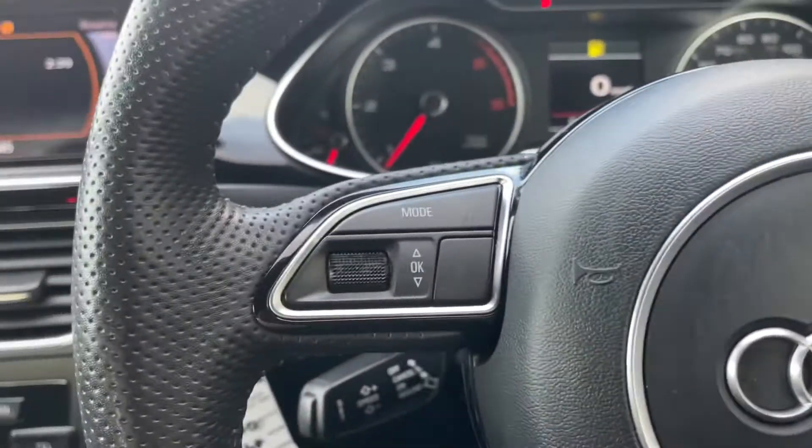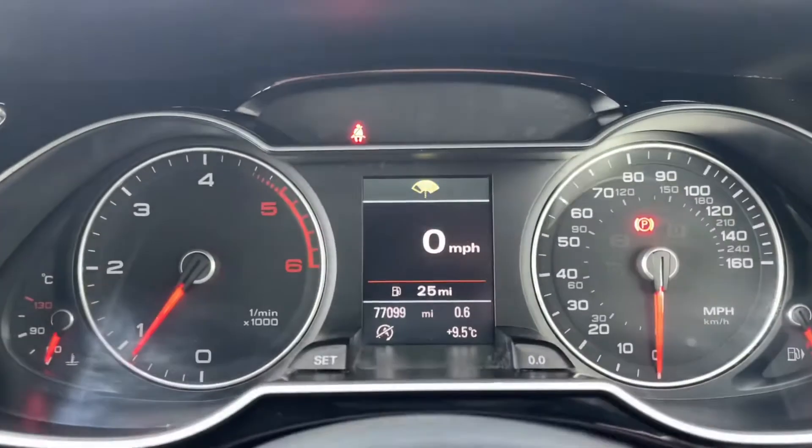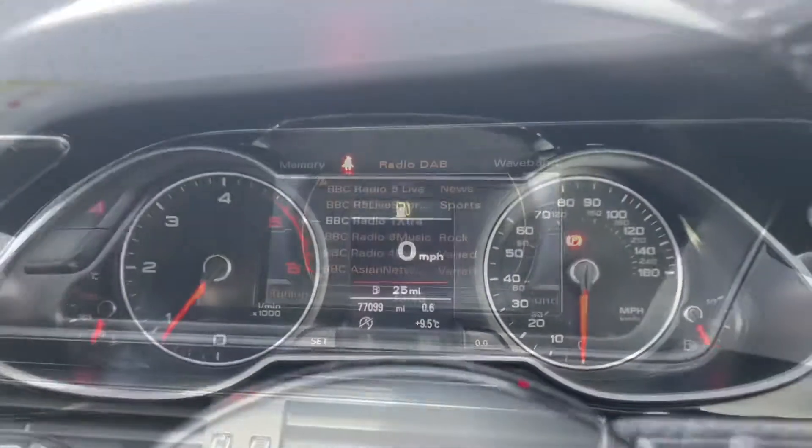There are multi-function buttons on the steering wheel with things such as modes for different radio stations, a speed limiter, and your cockpit dash display in the centre.